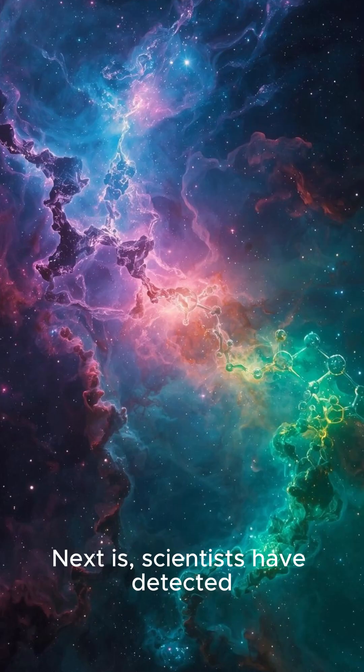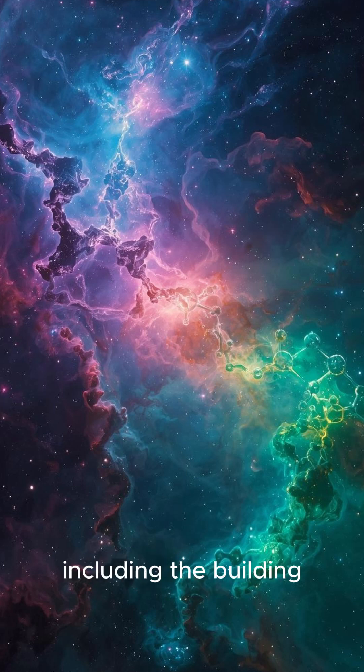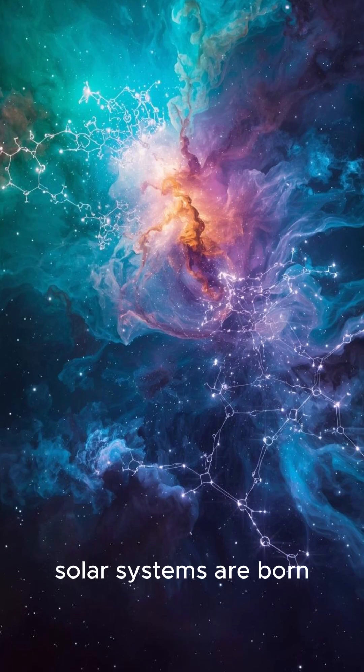Next, scientists have detected complex organic molecules within these clouds, including the building blocks for amino acids. This means the raw ingredients for life are being mixed right where new solar systems are born.